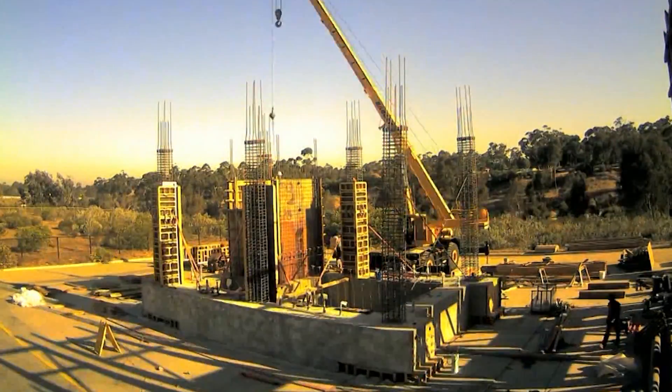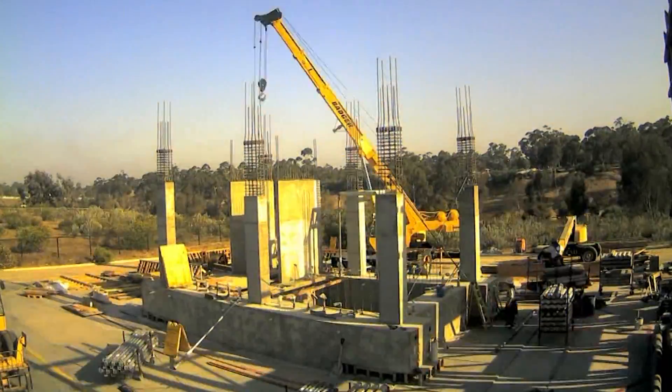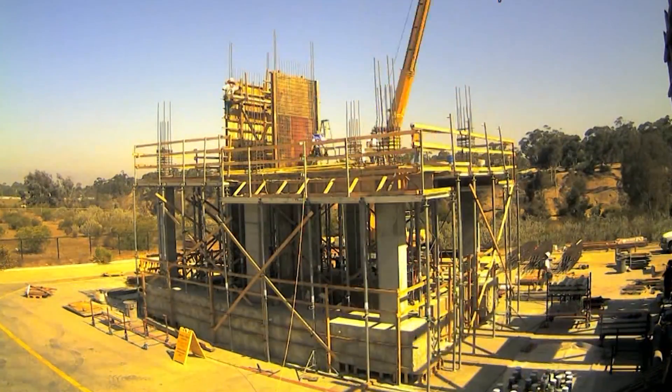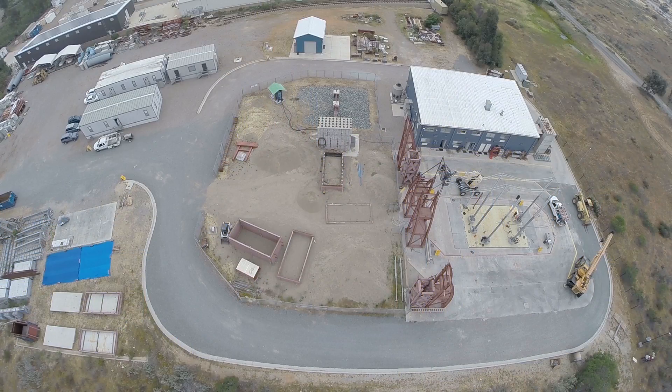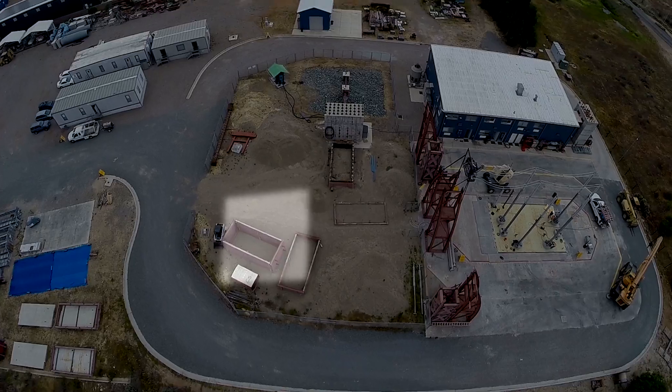Heavy test specimens relative to the table's 2,000-ton payload capacity are built directly on the platen. As a year one upgrade to the facility, the construction of a heavy-duty staging area has been proposed to maximize the shake table's throughput. Small to moderate-sized specimens weighing up to 100 tons would be constructed on the staging area and then lifted onto the LH Post.